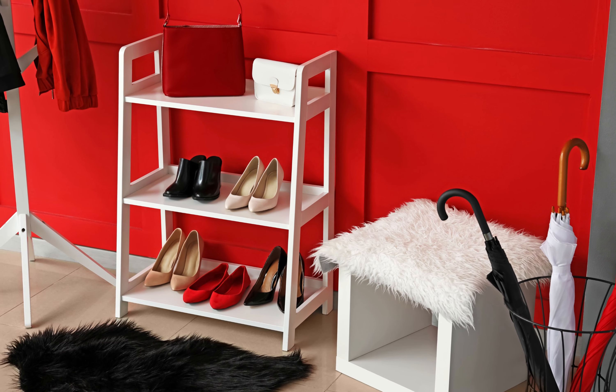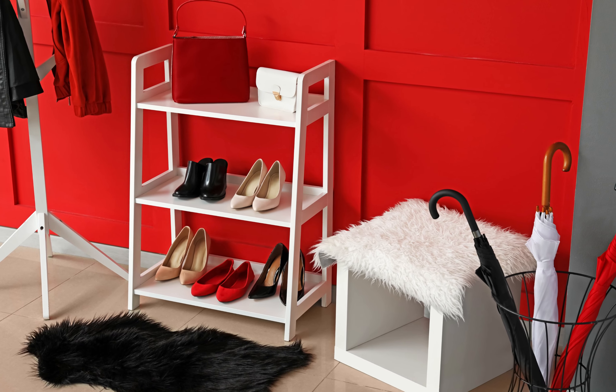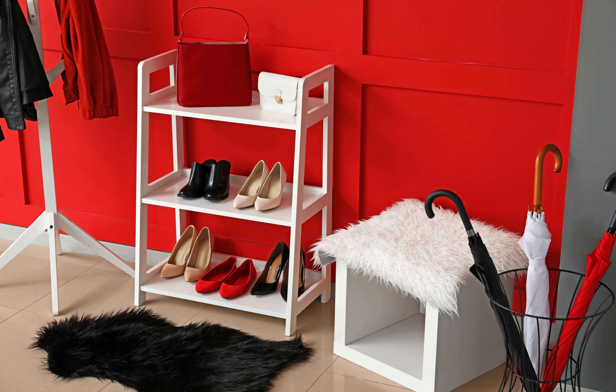Bright Red demands attention and makes a bold statement in your front entry. This lovely color creates a striking focal point and pairs well with contrasting neutrals or metallic accents.